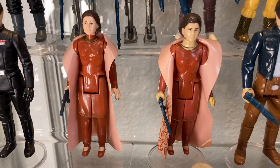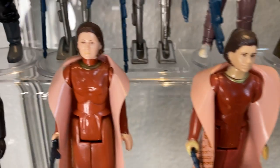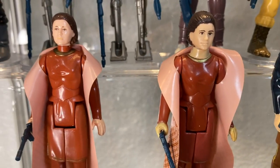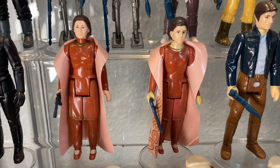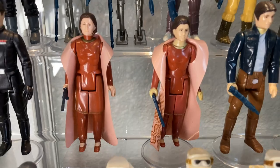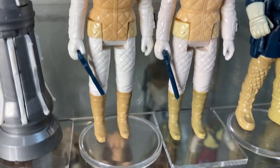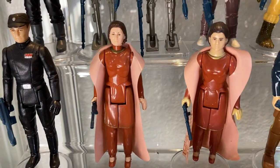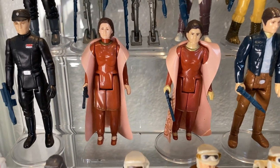Next to him we have Bespin Leia — she came in about three different versions. There's the regular version, the painted neck red turtleneck version, and even a third green neck version where the neck faded over time due to a chemical reaction. Both versions here come packing the Princess Leia blaster, the same one that Hoth Leia has.